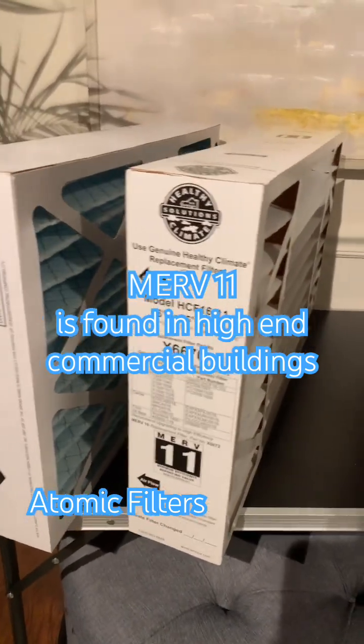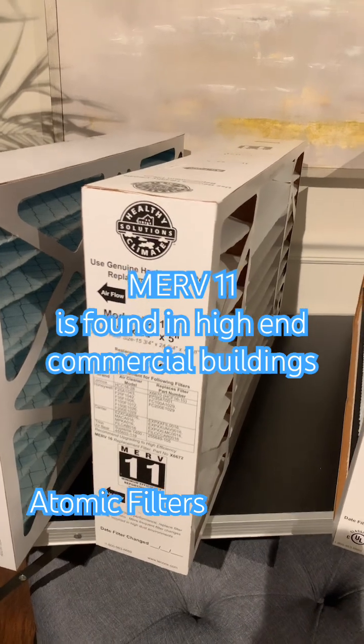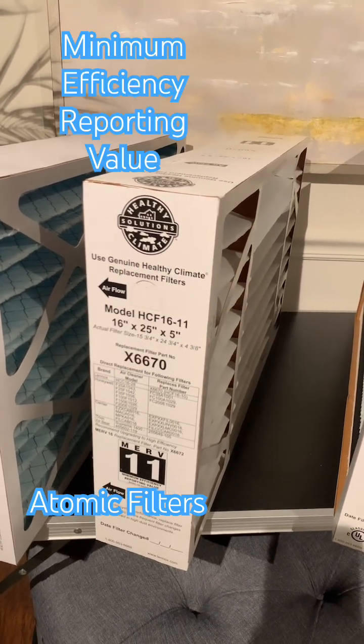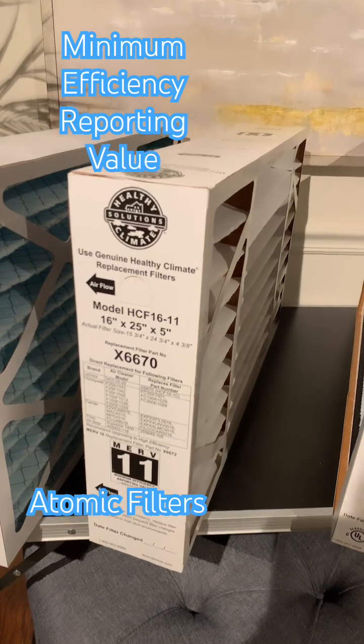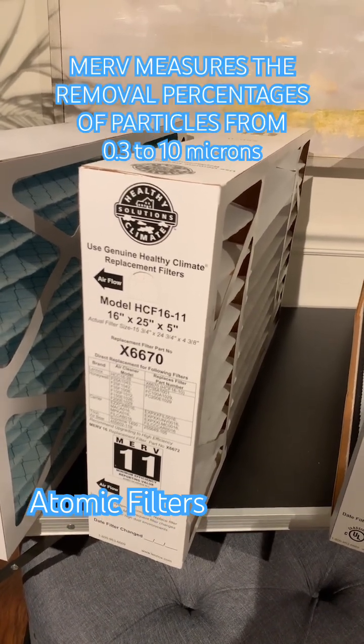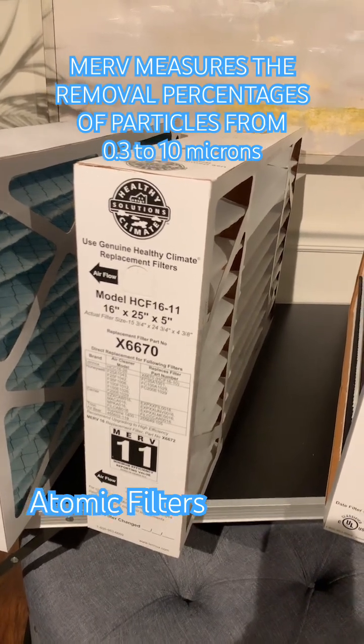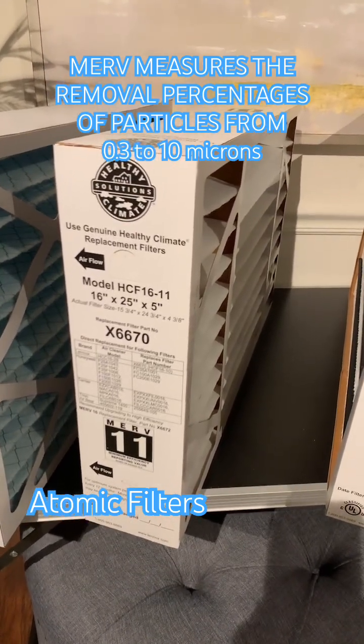To give you an idea, when we're talking about MERV — which is an acronym that stands for Minimum Efficiency Reporting Value — we're talking about very small particles. We're measuring particles from 0.3 microns up to 10 microns, and those are the ones that we can breathe in, so that's what we're concerned about.